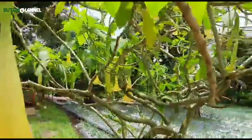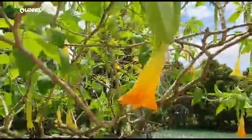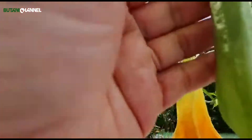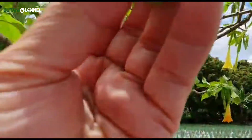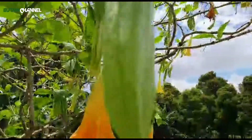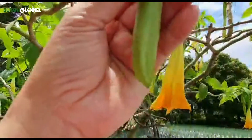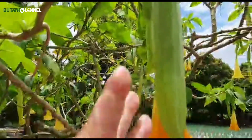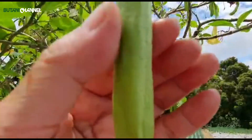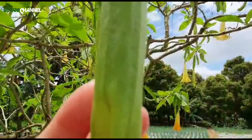Untuk bunganya, yang pertama dia akan muncul bunga kecoklatan seperti ini. Dia memanjang ke bawah tertutup, seperti buncis gitu. Di dalamnya kalau kita pegang, lembut sekali di dalamnya itu.